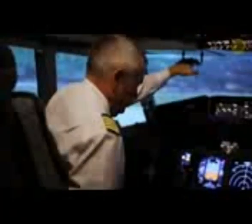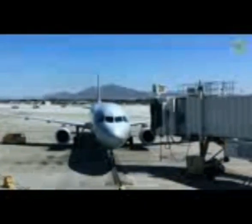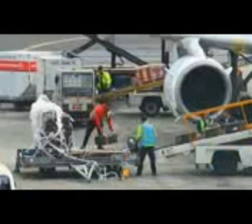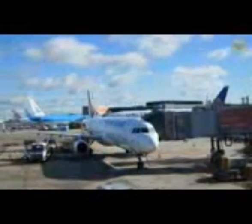Maybe you've noticed that you always enter the plane from its left side. Firstly, the captain usually sits on that side, making it easier for the captain to align the plane with the terminal jet bridge. Also, the aircraft is fueled and loaded with baggage on the right side. If passengers come from the left, the crew can do their job undisturbed.